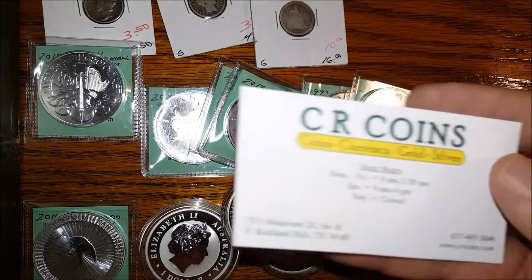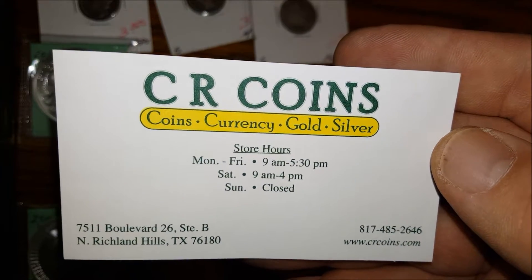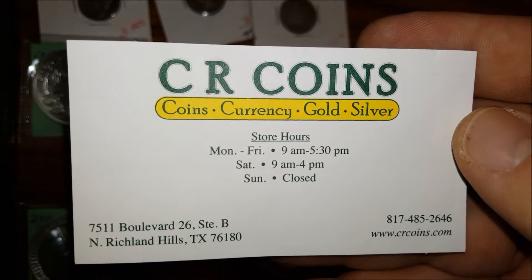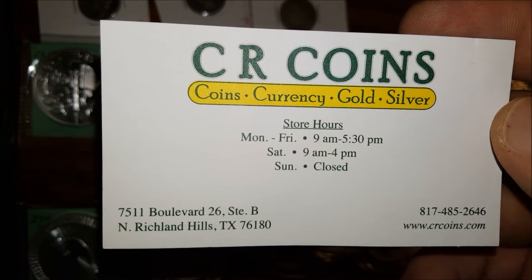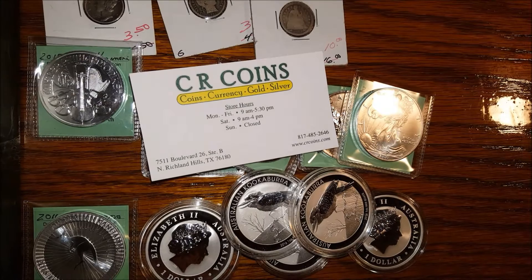Again, I went to CR Coins in North Richland Hills, Texas. CR Coins — great guys. Thanks for watching. Please remember to like this video, subscribe, and leave a comment. Thanks guys.